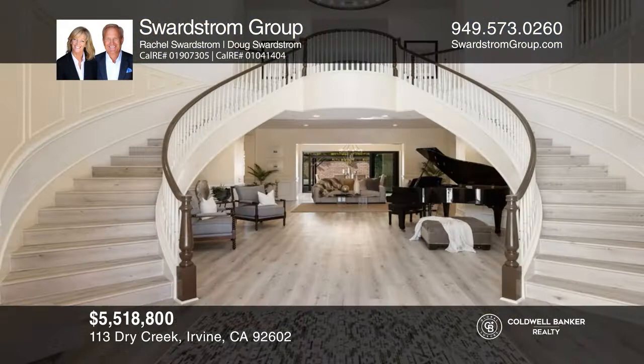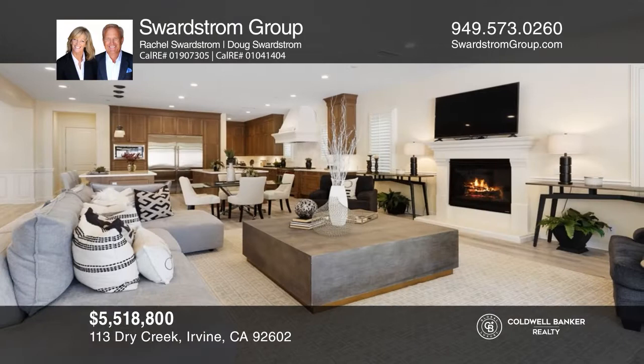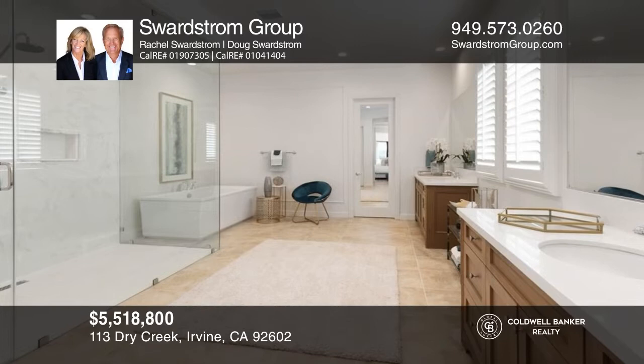The Swerdstrom Group, leaders in Southern California Real Estate, presents this six-bedroom Irvine home. You'll be impressed with dual staircases, dual islands, and quartz countertops. The backyard is accentuated with hand-laid pavers. Call local specialists Rachel and Doug Swerdstrom, Coldwell Banker's leading small team with boutique, personalized service, at 949-573-0260. Follow on social media or go to swerdstromgroup.com.